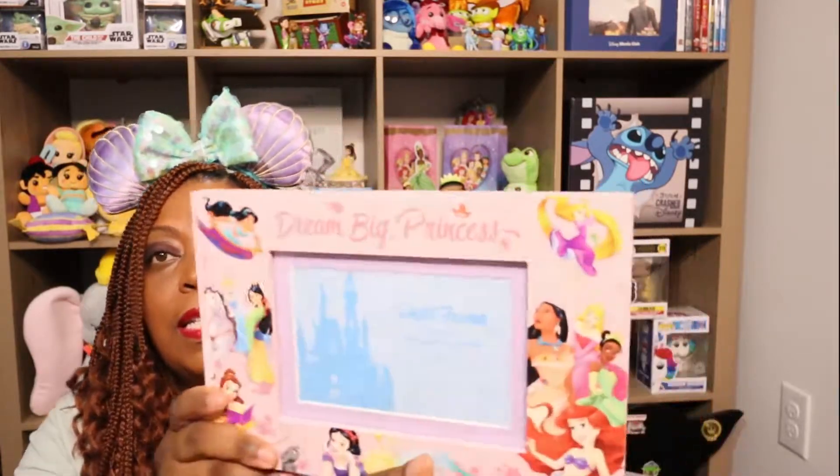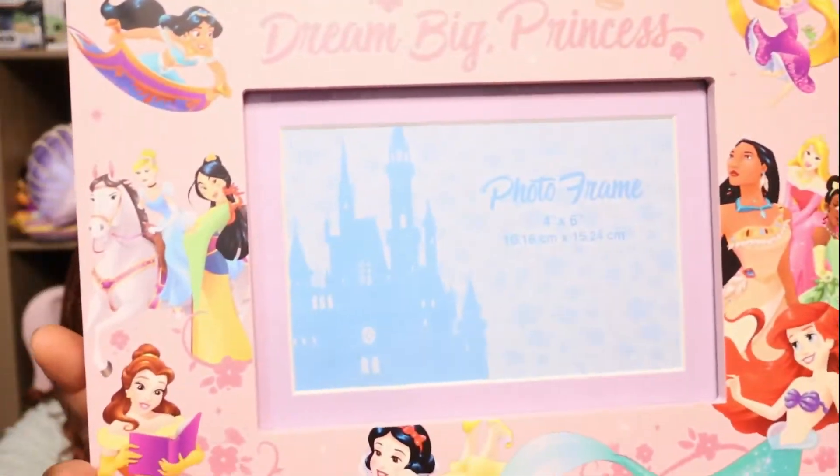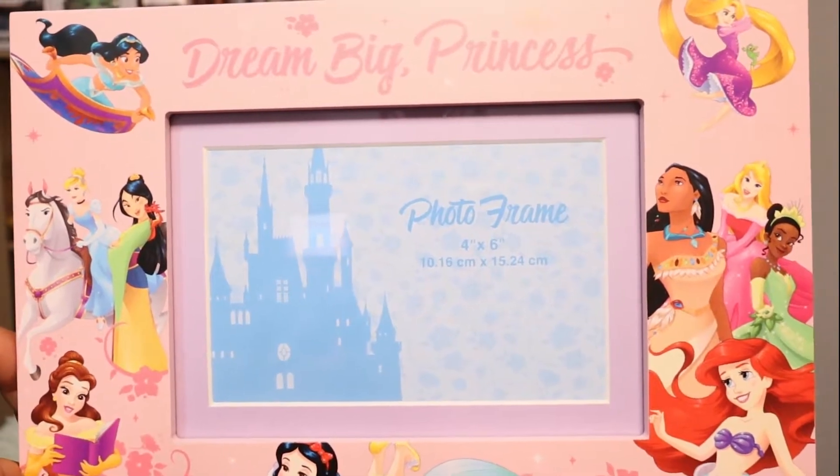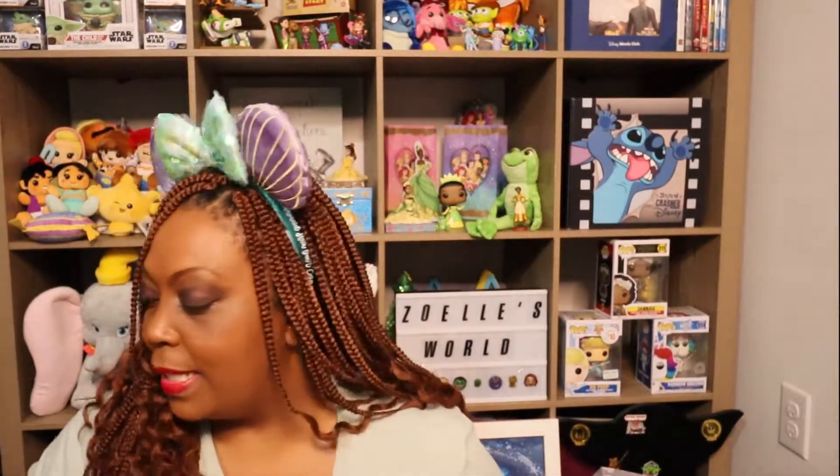It has Jasmine, Cinderella, Mulan, Belle, Snow White, Ariel, Rapunzel, Tiana, Pocahontas, and Aurora. And this was a steal for $9.99 — regular price was $24.99. So I definitely couldn't leave this in the Character Warehouse.